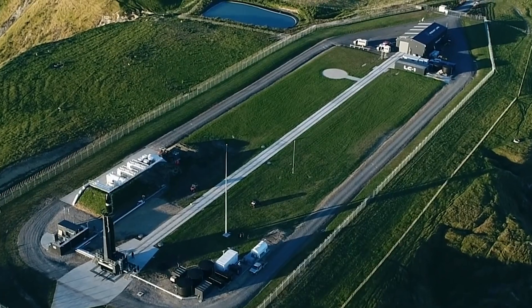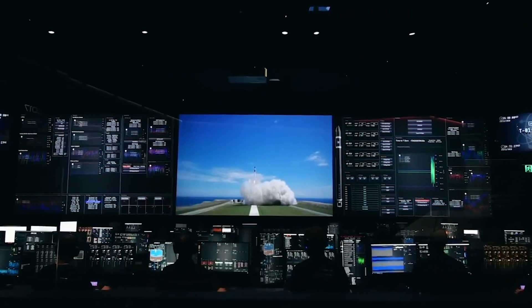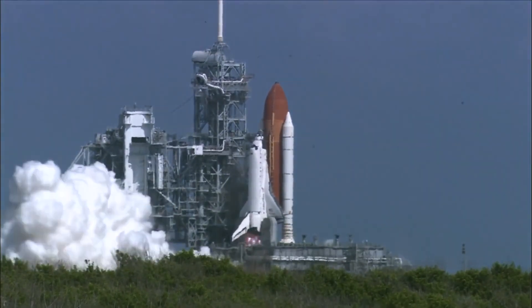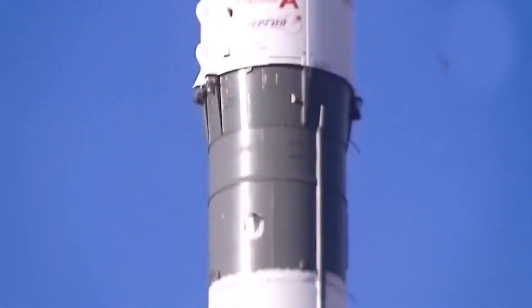How did a small company like Rocket Lab manage to pull it off? And what is the engineering behind the new concept? Before we get into the engineering of the rocket, let's shed some light on the company to understand the absurdity of how they managed to pull off this feat.